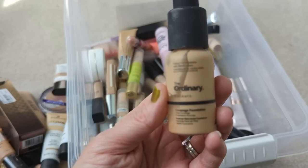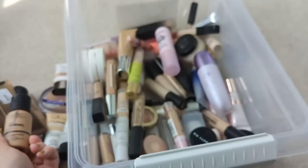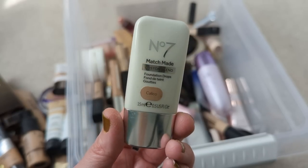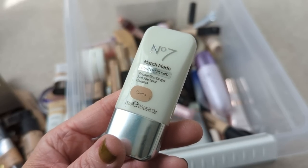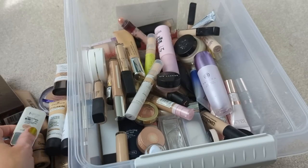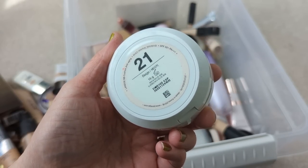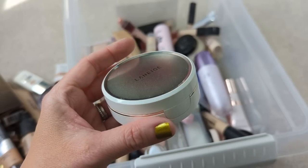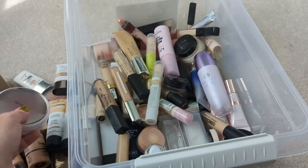We have this one from The Ordinary — this is the coverage foundation and it's completely separated. It looks gross, I don't know how old this is, but it's going away. We have the Number 7 Matchmade Foundation Drops — I love these. I don't think they make them anymore unfortunately, but I used to mix a couple drops in with my primers or with a moisturizer just to give a little bit of coverage. You could really create your own base product with it and I loved these — this is actually almost empty. Here's also a Laneige Cushion Foundation. This expired 11-24 of 2022, so I guess not that old, but I really love a good cushion foundation. This is kind of making me want to head over to YesStyle and get another one — they're great for the summer, just so quick and easy to use.